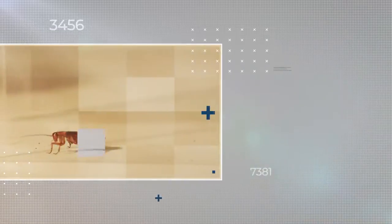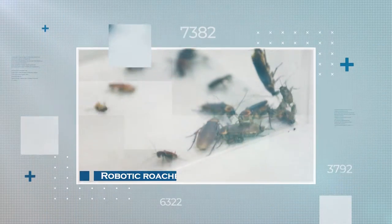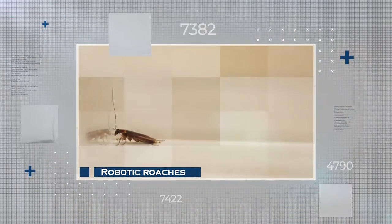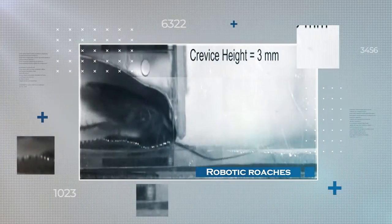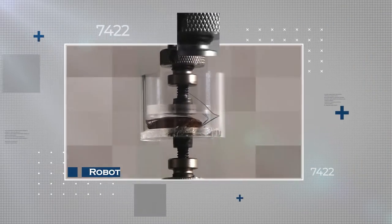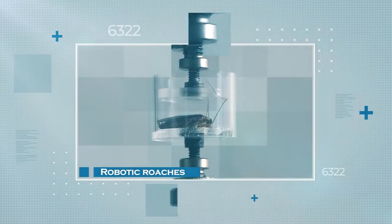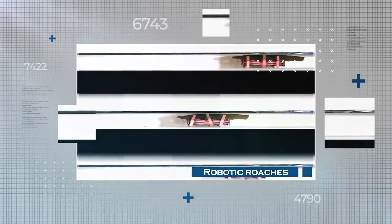Moving on to robotic roaches with a cockroach smell. They could influence real cockroaches' behavior, which could apply to other social animals. Scientists also developed an interface to control cockroaches for information collection and transmission remotely, steering them along a path using electrical impulses to their antennae. The idea is that they would find survivors in cramped spaces after natural disasters.